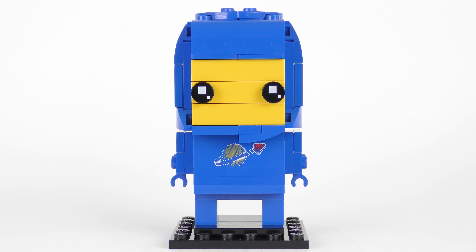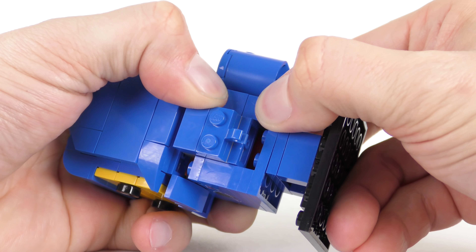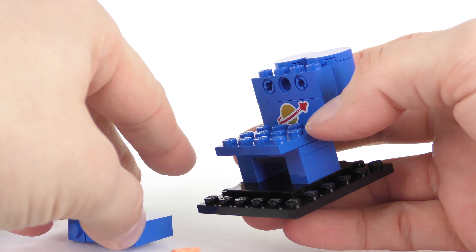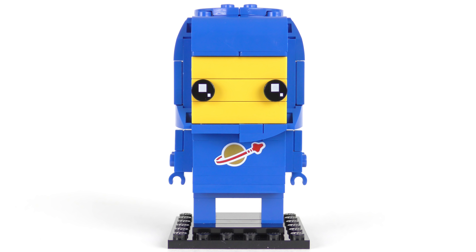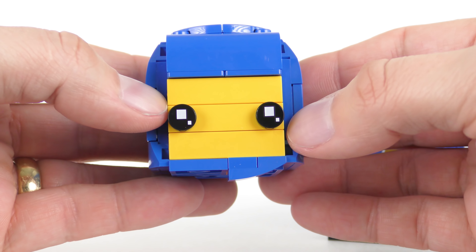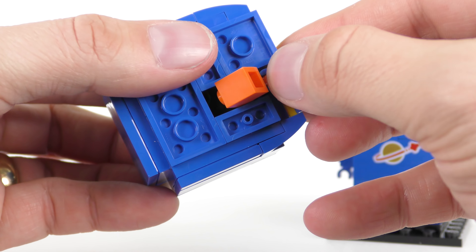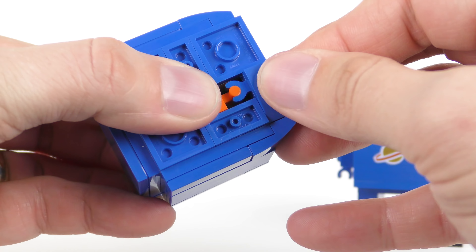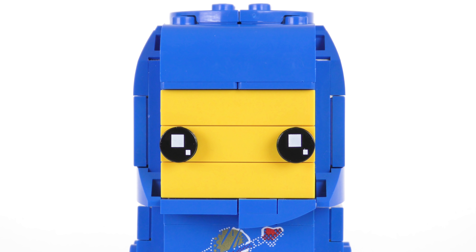Speaking of the classic space logo, Benny hides quite a secret inside. We do have to do some minor disassembly to reveal it. Hidden completely from view inside Benny you'll find a non-distressed space logo — if you so choose you can restore Benny to his mint-in-box condition. I actually think it's pretty cool that LEGO included that element and hid it inside the Brickhead. Another interesting feature is the cracked helmet — the cracked piece is actually clipped onto a piece buried deep within the head. There are some really interesting build techniques used here.